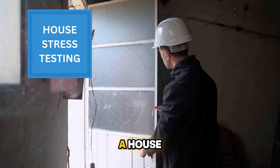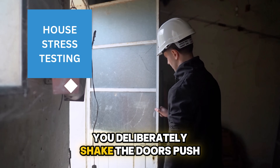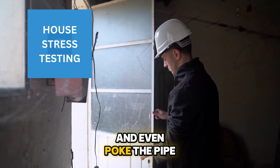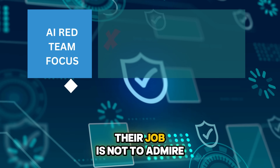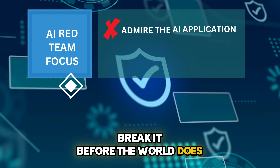Imagine you are stress testing a house. Before you let anyone live inside, you deliberately shake the doors, push the windows, pour water on the roof, and even poke the pipes to see what breaks. That is exactly what an AI red team does. Their job is not to admire the house — their job is to try to break it before the world does.